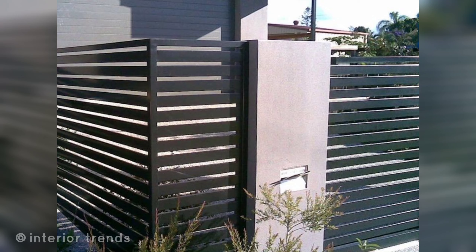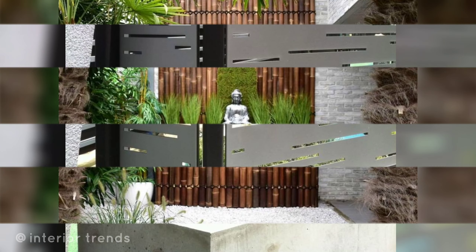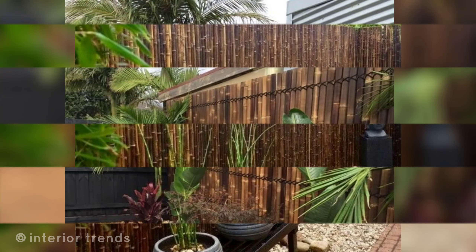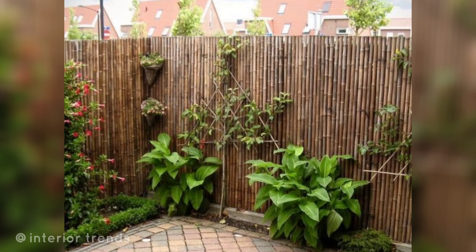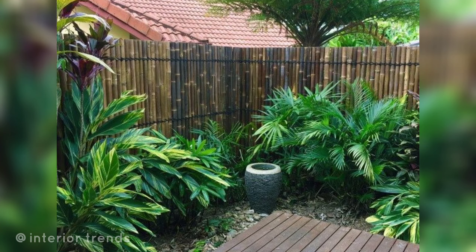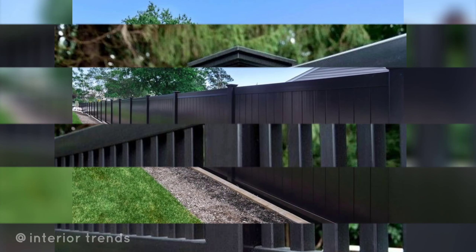Brick wall: use exposed brick for a classic and timeless look. Modern concrete wall: a sleek and minimalist concrete wall can provide an industrial and contemporary vibe. Natural stone wall: create a rustic and organic appearance with natural stone. Vertical garden wall: install a vertical garden system on your boundary wall for a living green wall.